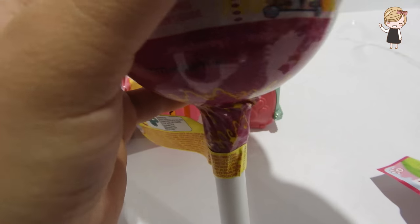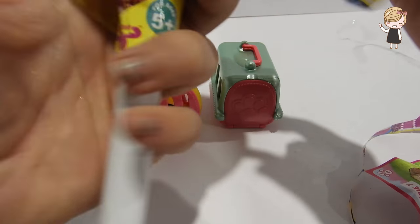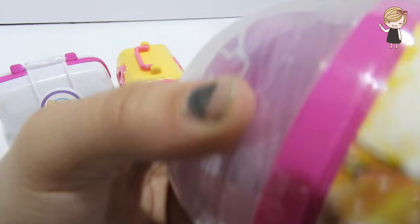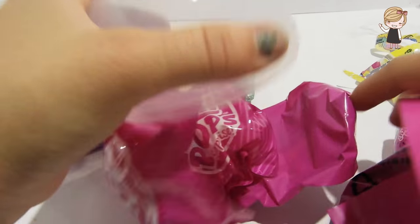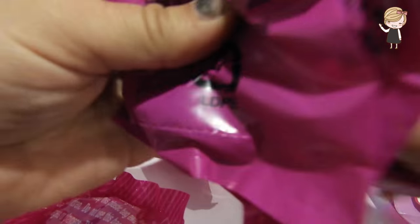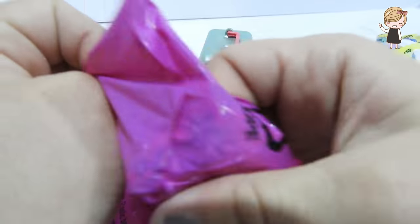And we will open the Pick-Me-Pops surprise! Alright, now that we've opened it, let's see what's inside. Oh, there are five surprise bags - that is so cool! Let's see what we get first.